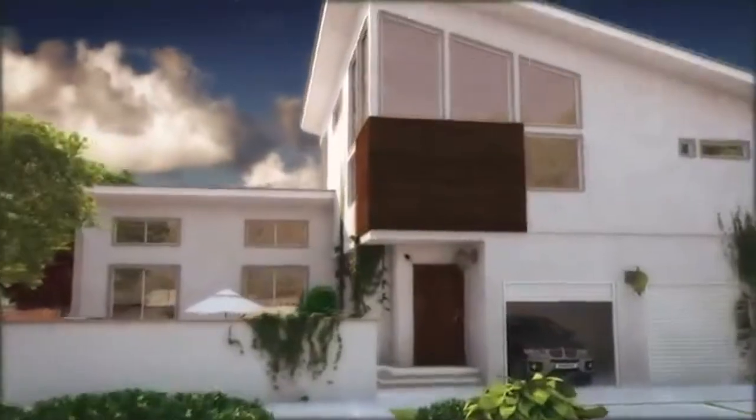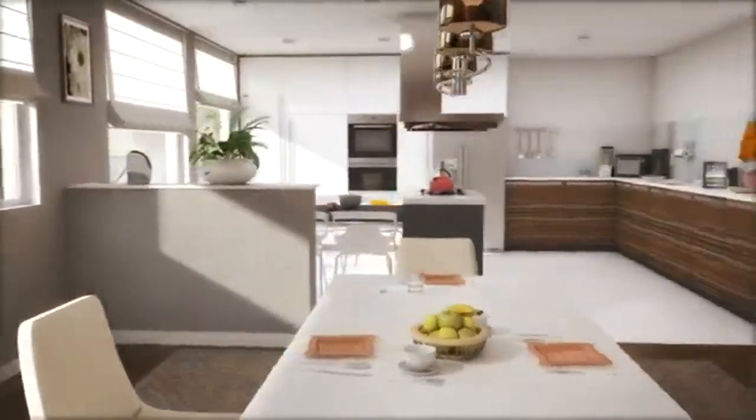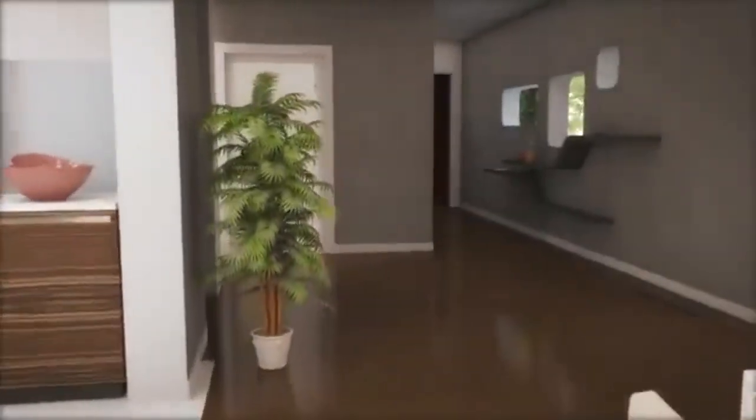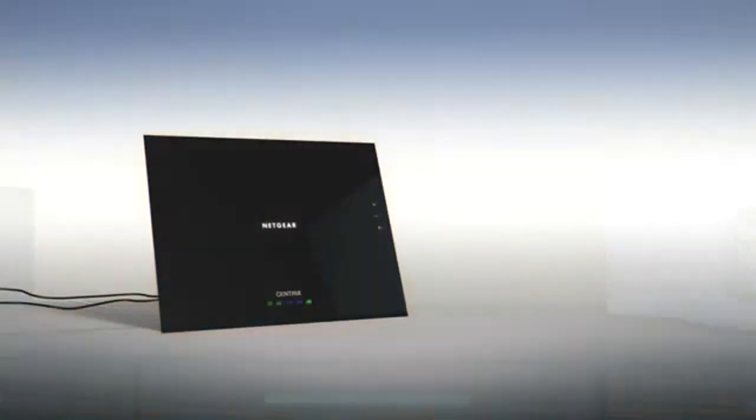Your house, completely geared up and connected. Now we have an easy way to simplify your digital world. Netgear Centria, the center of your digital home. Three great products, one easy installation.